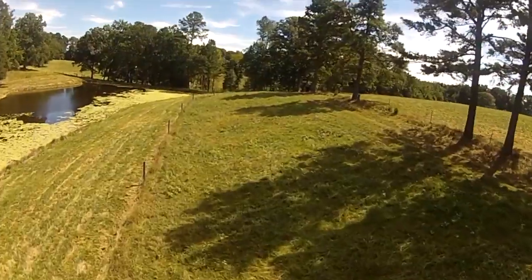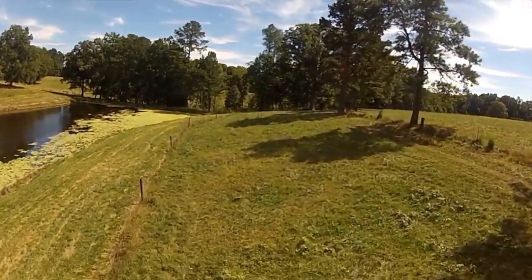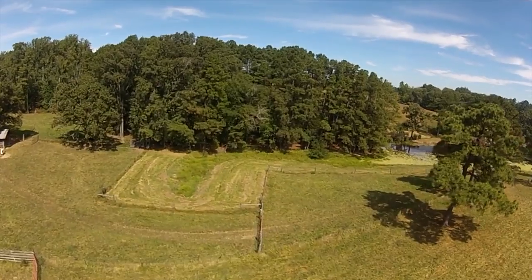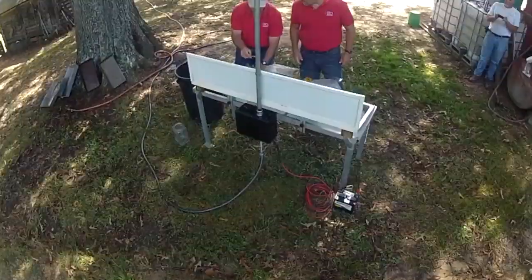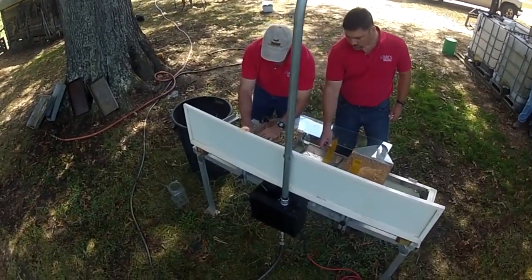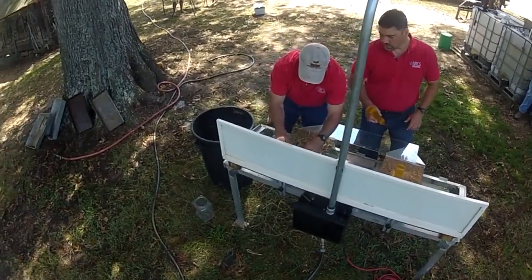One of the marks of a healthy soil is good hydrologic function. But what does that look like? We joined J.B. Daniel on a farm in Virginia for an up-close and personal view of good and poor soil hydrologic function.